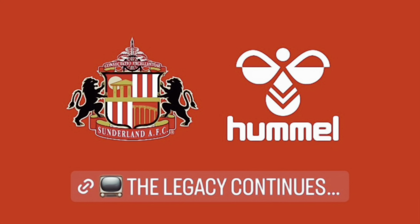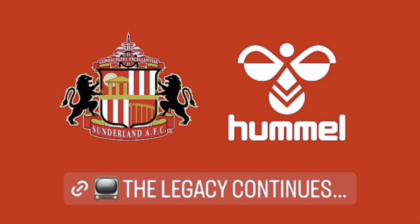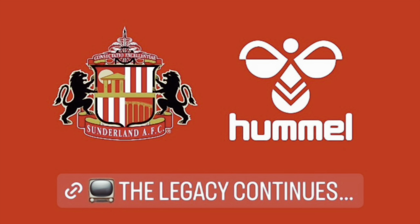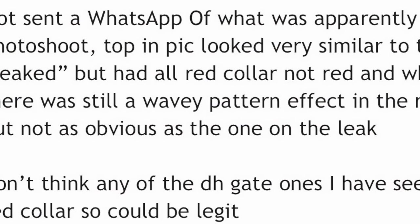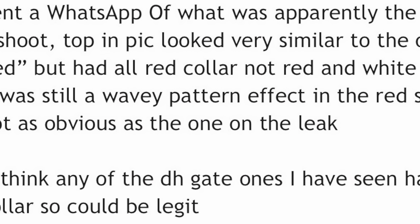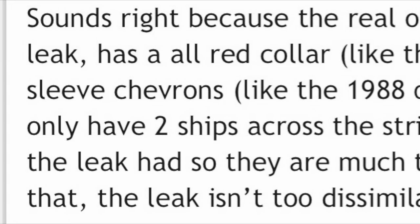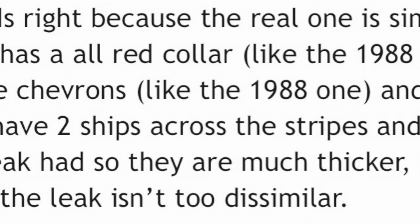Another day, another bit of news about Sunderland and Hummel to look at. Over the last couple of weeks, there's been a lot of people in the know on social media and on the Sunderland message boards sharing little bits of information about the new Sunderland kits, particularly the home shirt, claiming that the new home shirt is very, very similar to that leaked one that we saw in January.